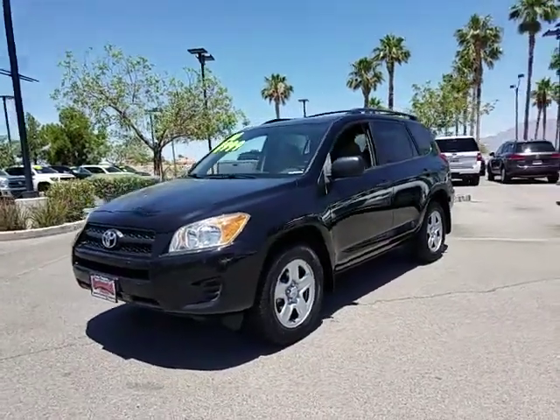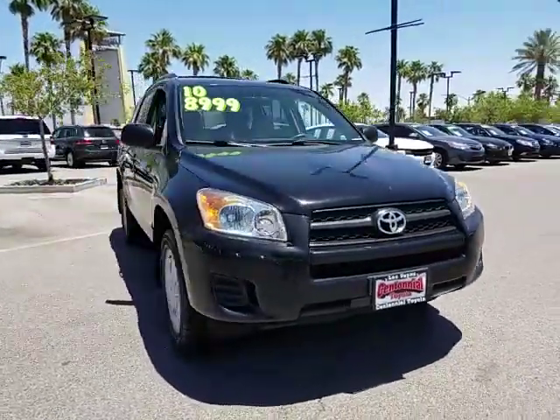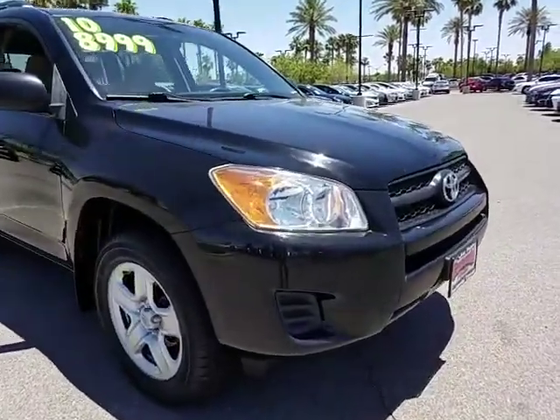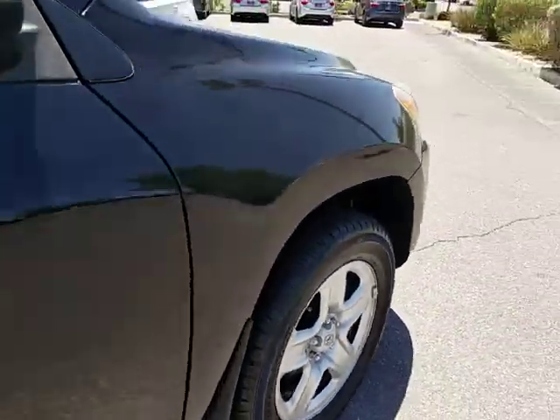The 2010 Toyota RAV4. The RAV4 is one of the most fuel-efficient SUVs in its class. Versatile and efficient, RAV4 mixes the comfort and drivability of a sedan with the benefits of an SUV. This highly evolved, well-packaged crossover SUV lets you have it all.